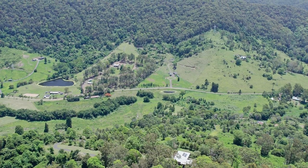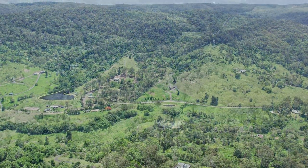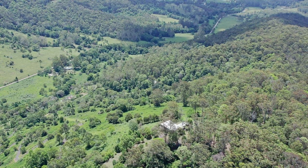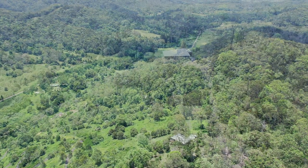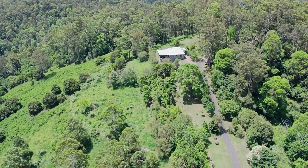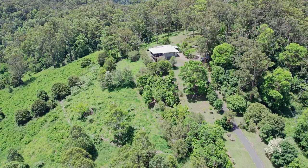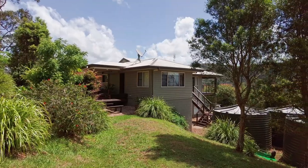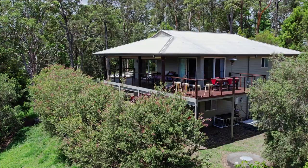When you arrive, you find a modern home set in established park-like grounds. The silence here is deafening, broken only by the sounds of the native bird life. While the land is generally steep, it is relatively flat around the house. The steep slope is why this spot has such a great view.